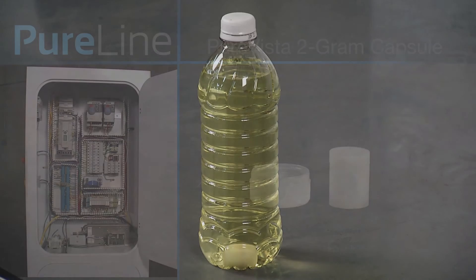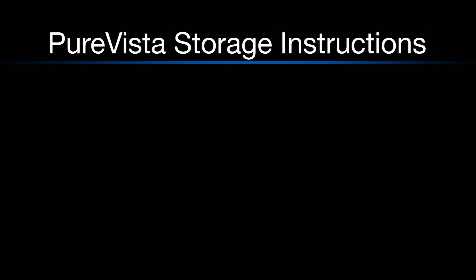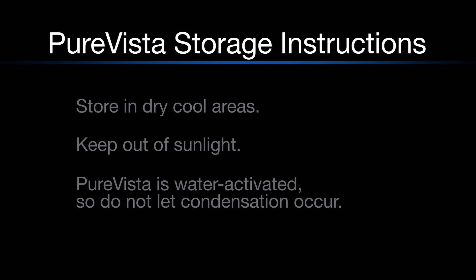This concludes how to safely and properly sanitize an electrical panel using a PureVista 2-gram capsule. Here are some additional PureVista storage instructions: be sure to store PureVista in dry, cool areas, always keep PureVista out of sunlight, and remember PureVista is water activated, so do not let condensation occur.